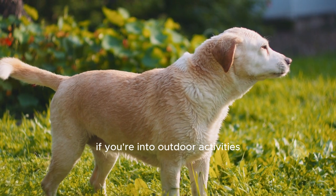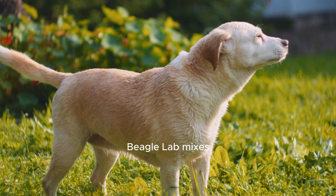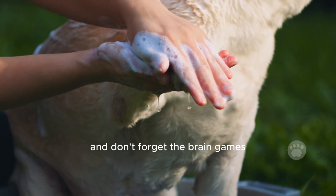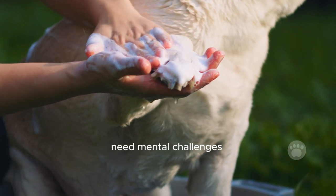If you're into outdoor activities, you're in luck. Beagle Lab Mixes need around 30 minutes to an hour of playtime every day. And don't forget the brain games — these clever pups need mental challenges to stay happy.